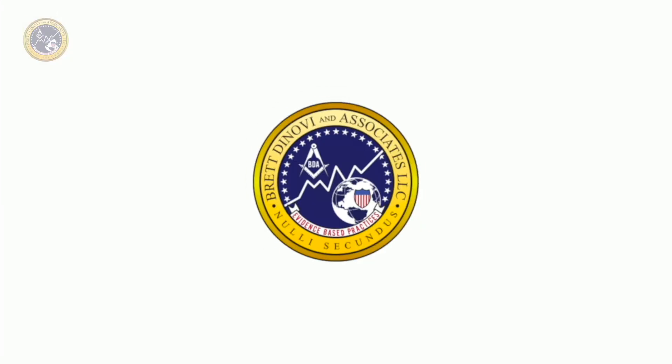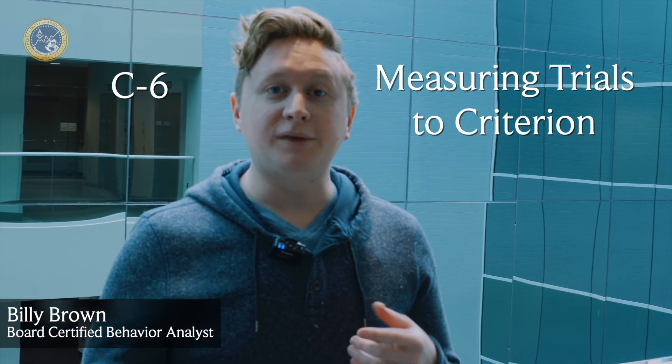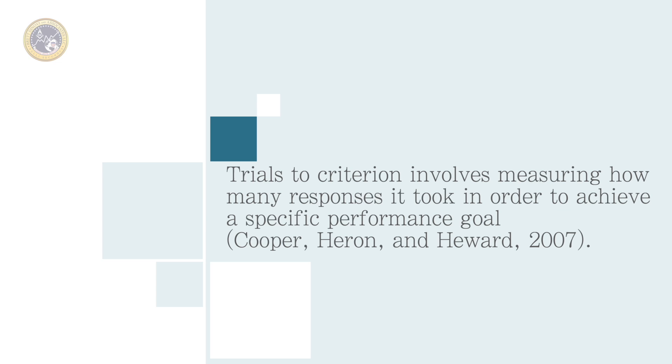Thank you so much again, and here's Billy. Hi, I'm Billy Brown, Board Certified Behavior Analyst. Today we're going to talk about task list item C6. Task list item C6 is measuring trials to criterion, and what that means is the amount of trials that it takes the organism to get to whatever goal you set for them — typically a mastery goal.